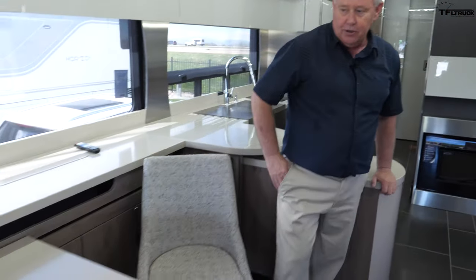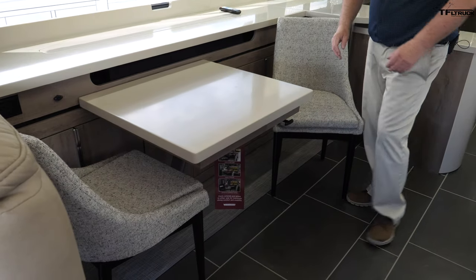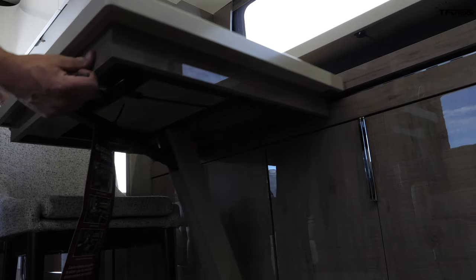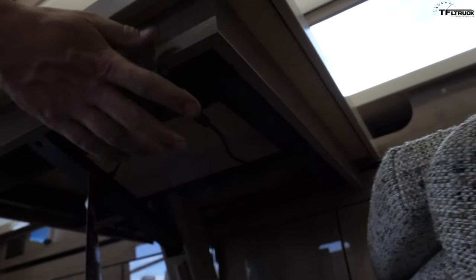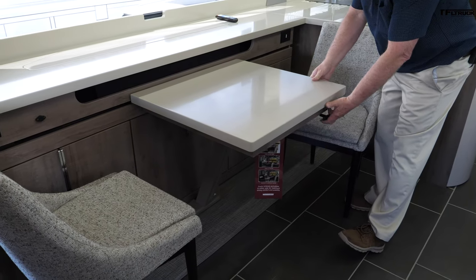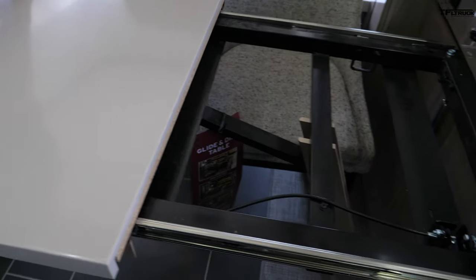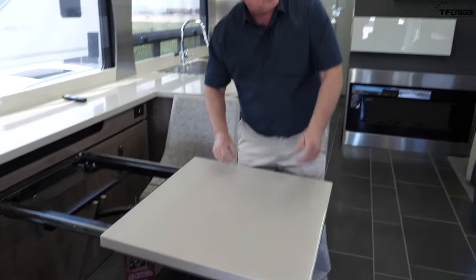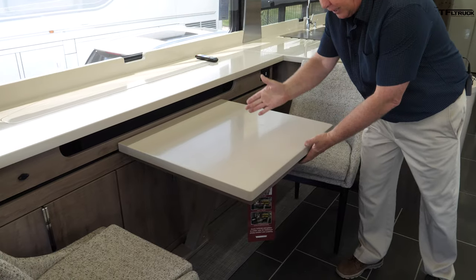Let's start here in the front. This is what they call their glide-and-dine table. It's movable back and forth depending on what configuration you want, and it has a couple of leaves you can put in. So if you're eating with four or five people you have plenty of room to get everybody in here. When you're done, you can pull your chairs out and move it out of the way.